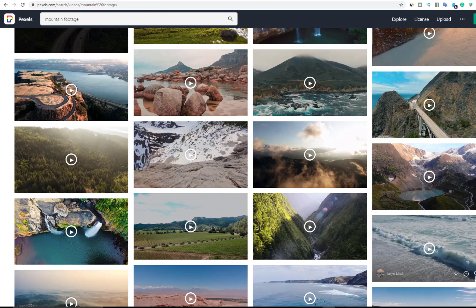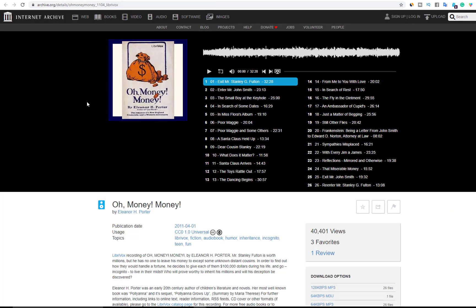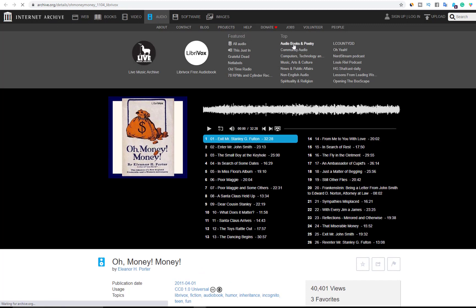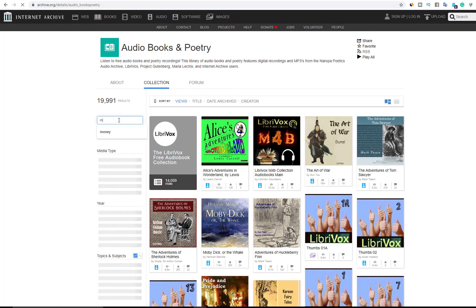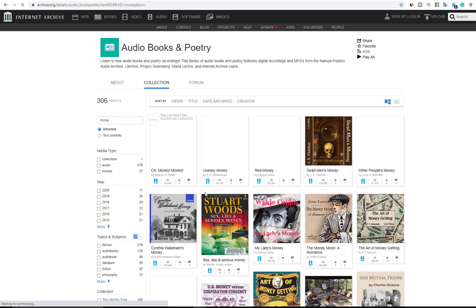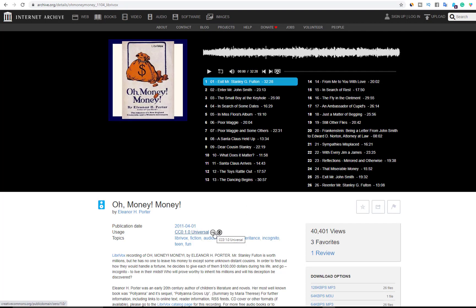If you're not interested in using music from YouTube, go ahead and use archive.org — this is where you can find a lot of audio files that you can download and upload to YouTube. Go to Audio and click on Audio and Book Poetries. Let's say we're making motivation-type videos, so just type 'money.' You'll see a lot of audio files here — click on one and you can use these. The CC label means Creative Commons is allowed on those files. They have 26 audio files, which means you already have 26 videos done just from downloading those.